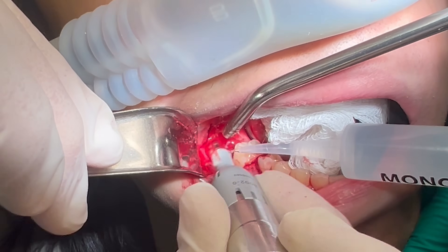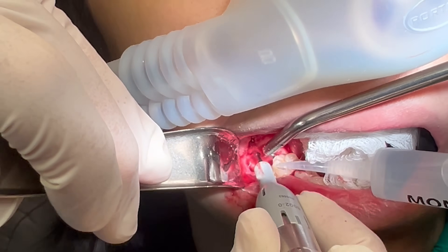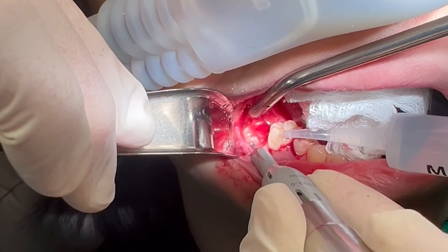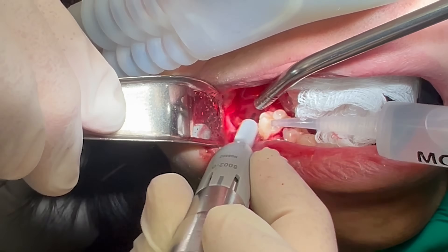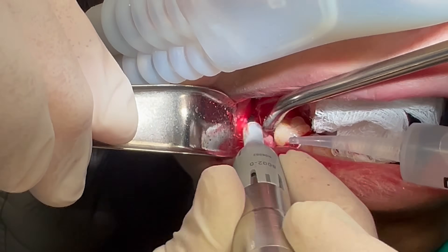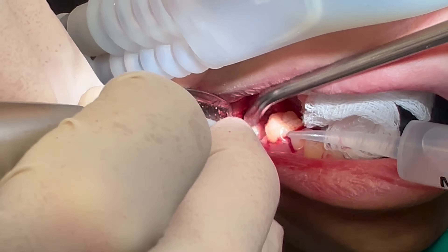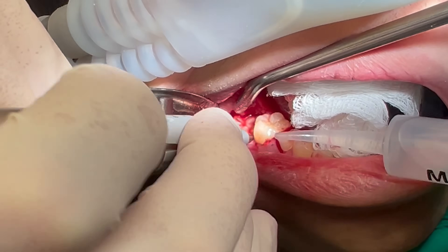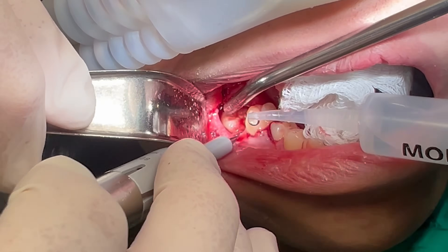Now that I have full access to this tooth, I gently manipulate it into the arch. This is a delicate move. If I push too hard or in the wrong direction, I can easily snap a root, and then this procedure is a failure.